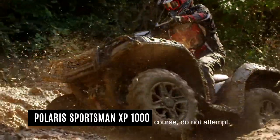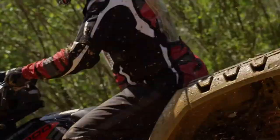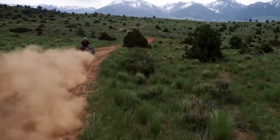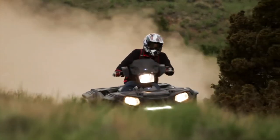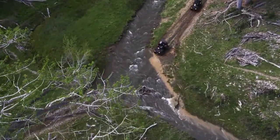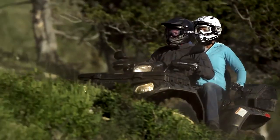Sport recreation is redefined by the Polaris Sportsman XP1000S. With a 55-inch stance, you'll have unimaginable stability, control, and traction like you've never had before, thanks to the 27-inch Duropower grip tires. With 14 inches of performance-tuned suspension movement, you'll be able to soak up huge holes and bumps.